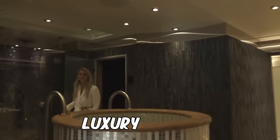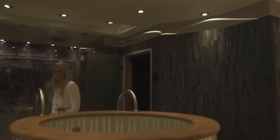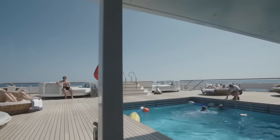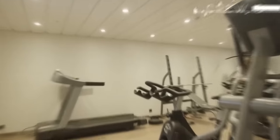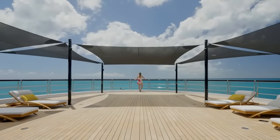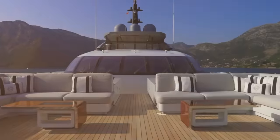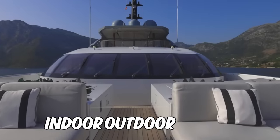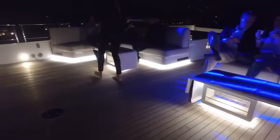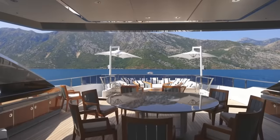The yacht also boasts a luxury spa where you can enjoy a range of treatments in complete privacy. There is a pool to cool off on hot days and a fully equipped gym for those who want to stay active. The beach club offers indoor-outdoor living and is the perfect place to host a party or enjoy a quiet evening with friends, while the deck jacuzzi lets you relax in style.